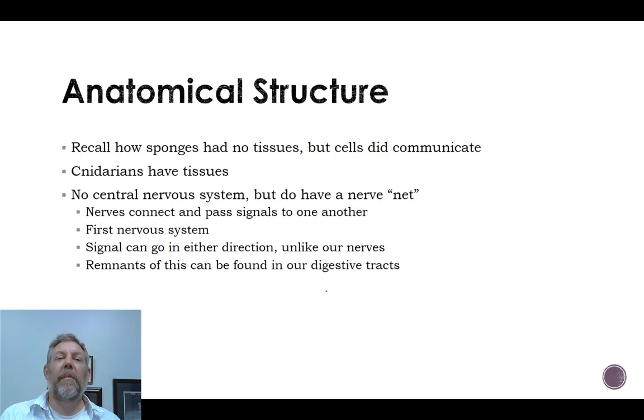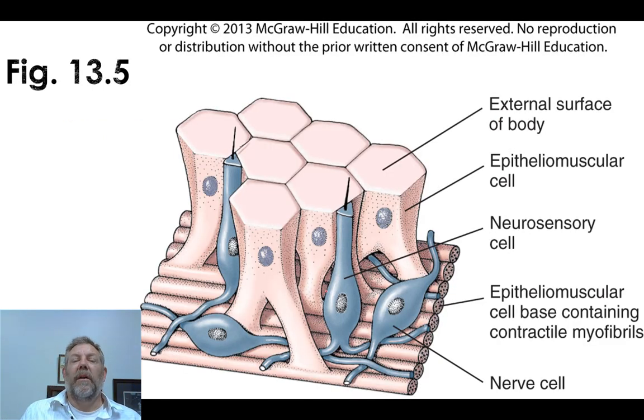You can see remnants of this nerve net in our digestive system. If you look at the intestines of a human, you'll find a net of nerves that controls the muscles and peristalsis within your digestive system. It's not really connected to the central nervous system — it's just this net of nerves talking to one another. This is probably a remnant of our early ancestor with the Cnidarians.